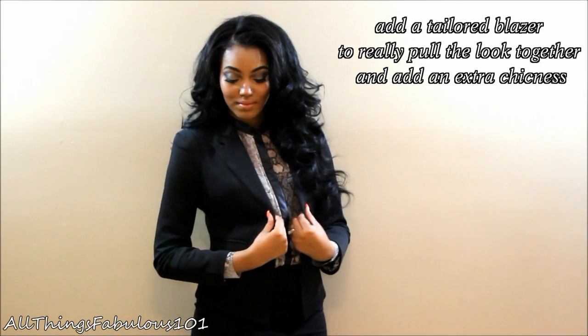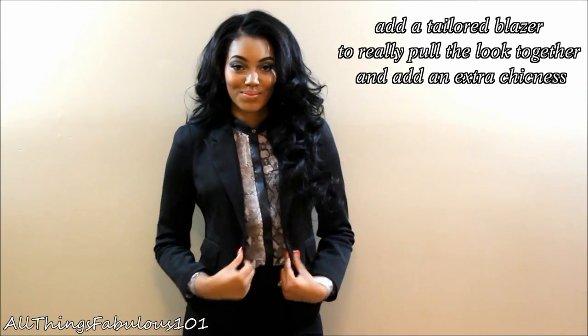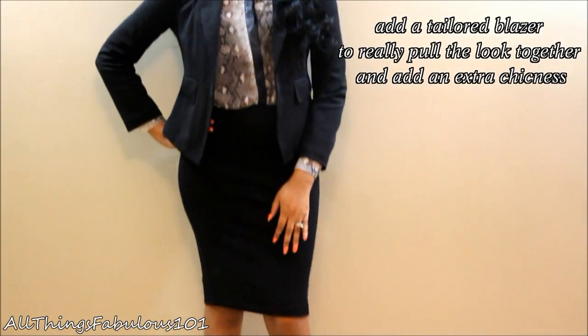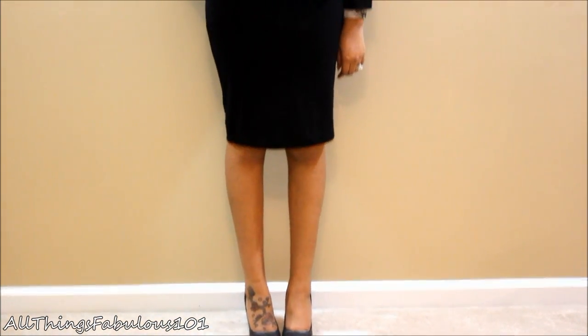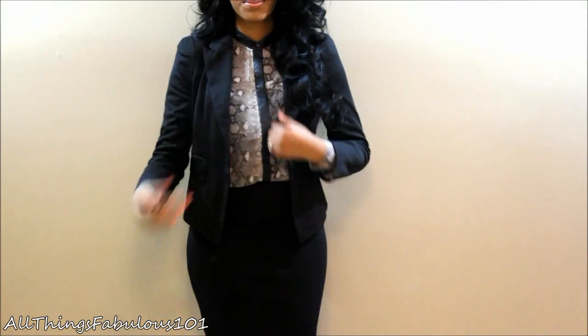Just to show you another way to wear this look to the office, I added a nice tailored blazer. Adding a blazer is going to instantly pull the look together and add that extra chicness.